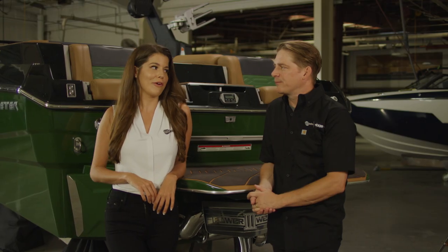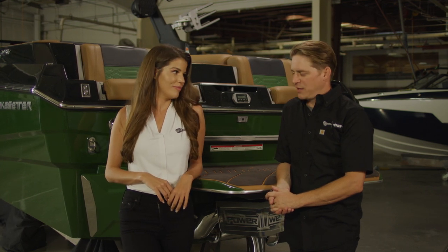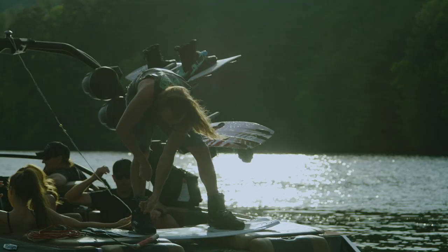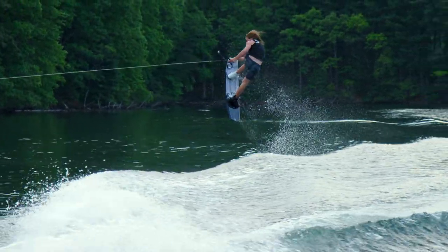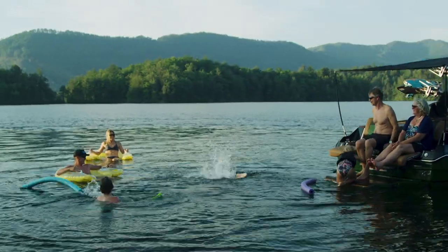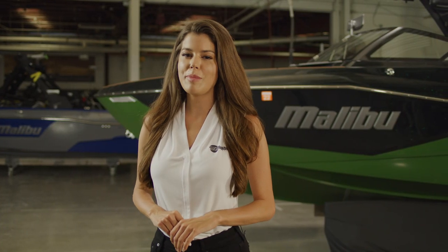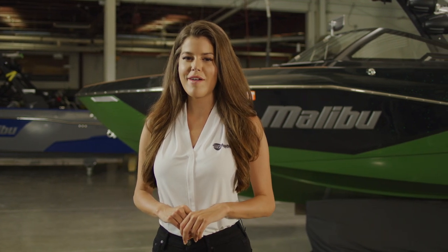I bet that means even more foot-pounds of fun. Thanks, Brian, for your design insights on this new 25 LSV. Now that you know a little bit more about this boat, I invite you to get out on the lake and let the all-new 25 LSV prove to you why it's so popular. The truth is on the water.